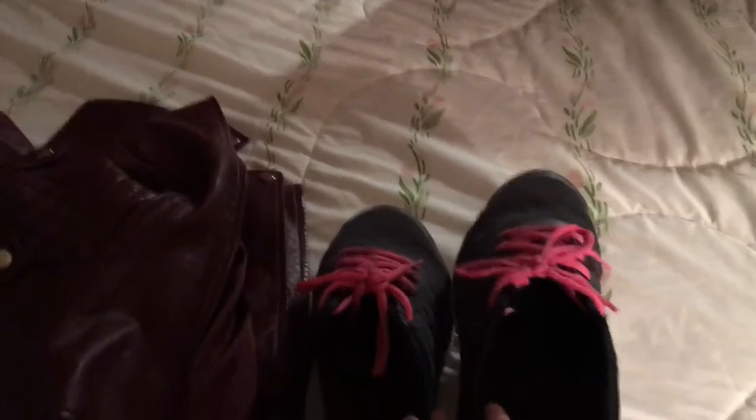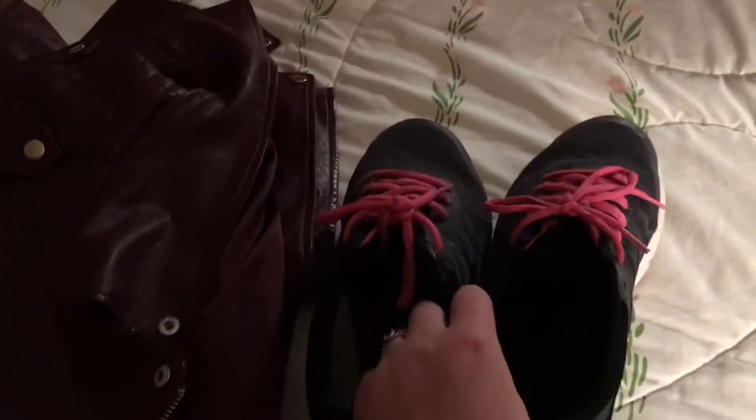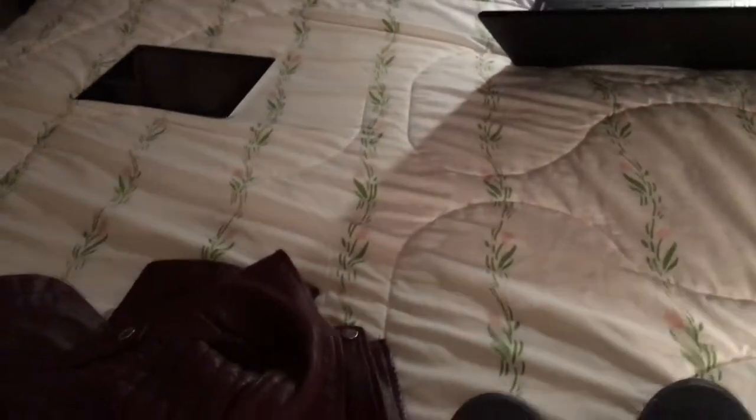The last thing I have packed right now are my sneakers. Very worn down because I wear them every single day, but that's all I have packed right now. I thought that would be kind of fun to include in the vlog.